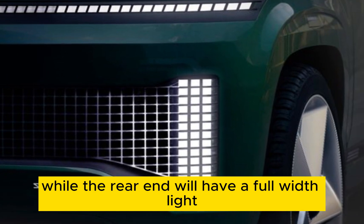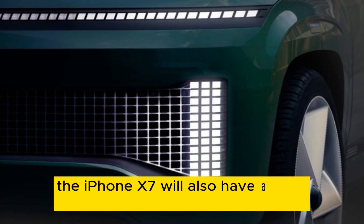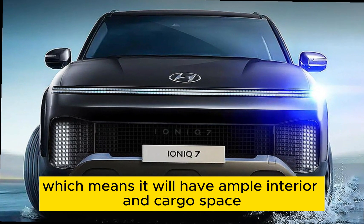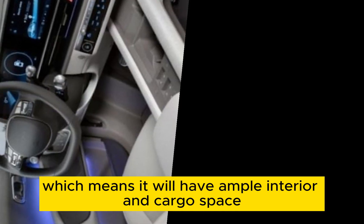The rear end will have a full-width LED taillight bar. The IONIQ 7 will also have a long wheelbase, which means it will have ample interior and cargo space.